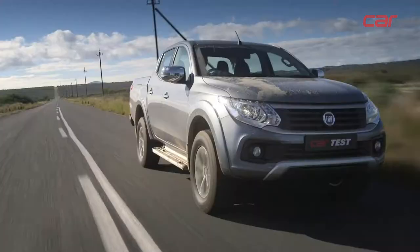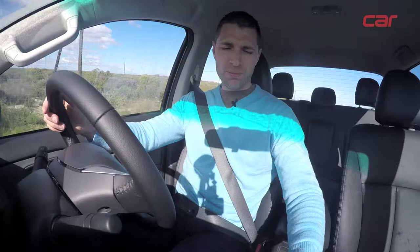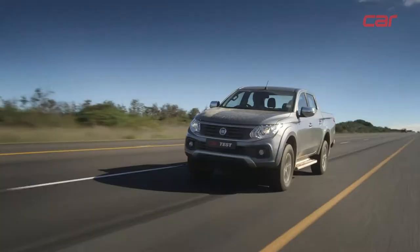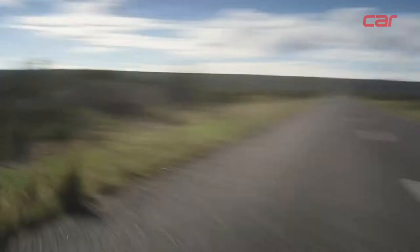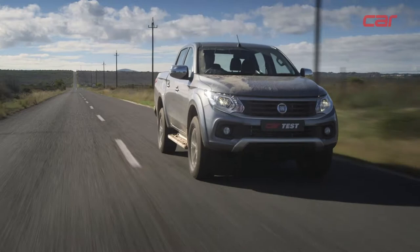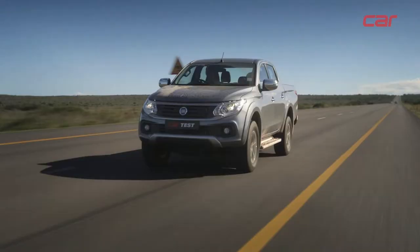Those who have driven the previous generation Mitsubishi Triton will immediately feel at home behind the wheel of the Fullback. The bakkie is similar in size, the gearbox feels familiar, switching gears is easy, and it feels like a proper bakkie gearbox. It rides fairly well, although not quite as good as the Ford, but on the open road it's really comfortable. The engine is especially lively — much more so than the Ford. Overall the Fullback feels slightly more compact and better to control, not as big as the Ranger, which is something I liked about the previous generation Triton as well.